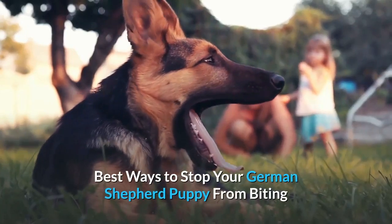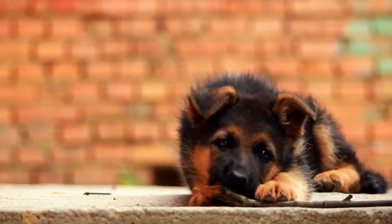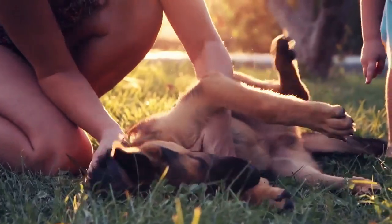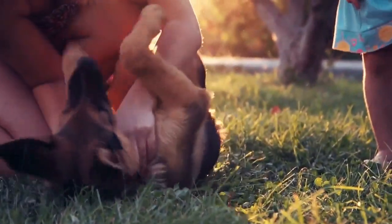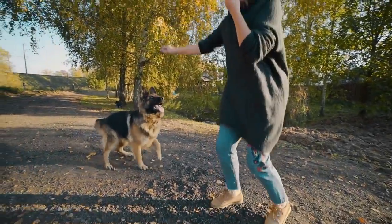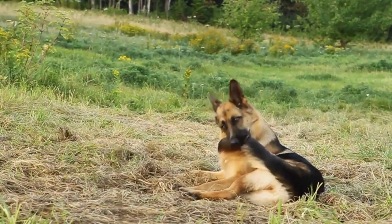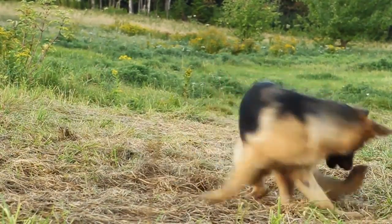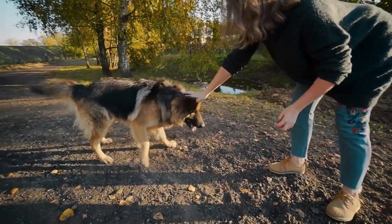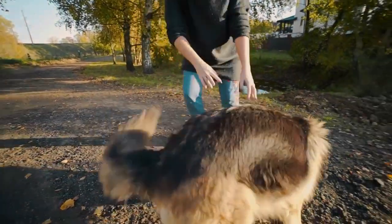Best ways to stop your German Shepherd puppy from biting. Do you own a German Shepherd puppy who seems aggressive for his age? Have you tried everything to lessen his play biting and nothing works? If you have ever despaired of how to stop a German Shepherd puppy from biting, you are not alone. The main way to stop German Shepherd puppies from nipping is to understand why biting occurs and why it is a normal part of canine development.